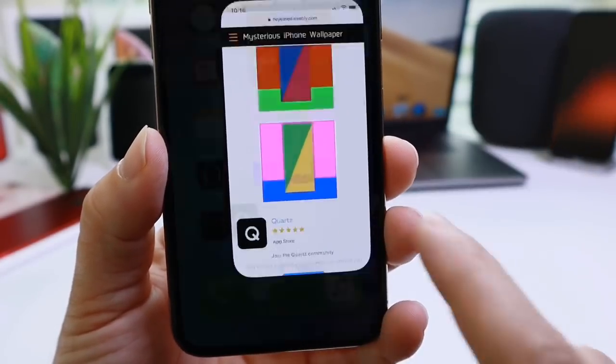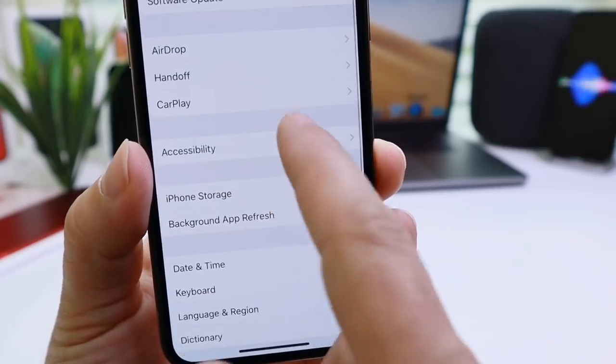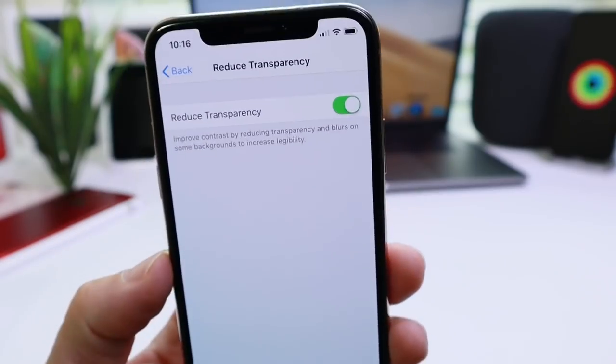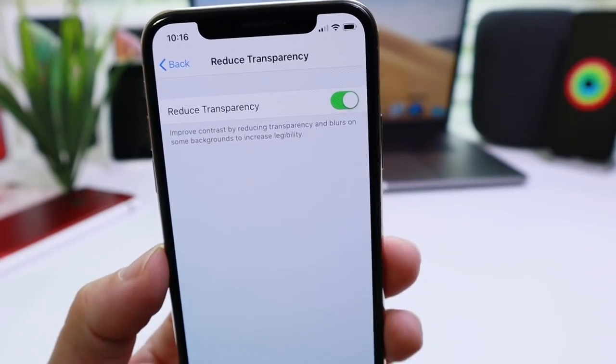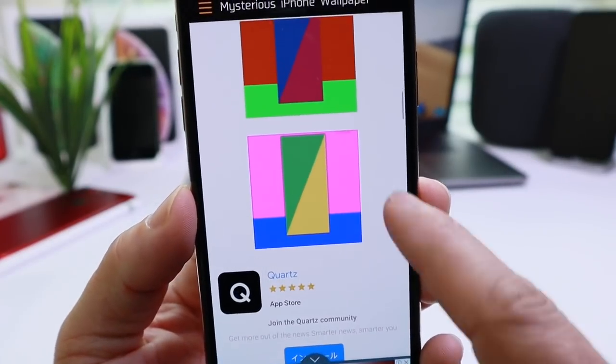You want to go to Settings on your device, then head over to General, then Accessibility, and then go to Reduce Transparency right here. Go ahead and turn Reduce Transparency on. Once that's on, go back and select the wallpaper you want.